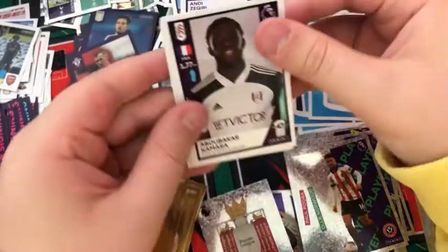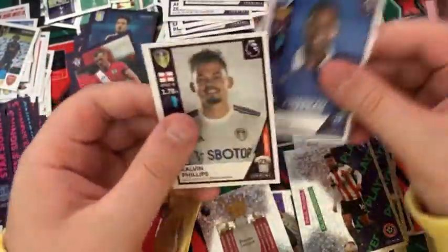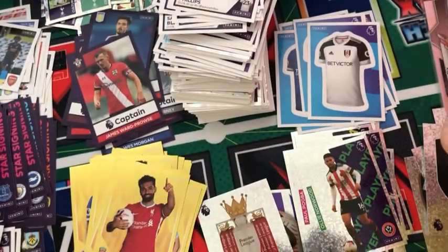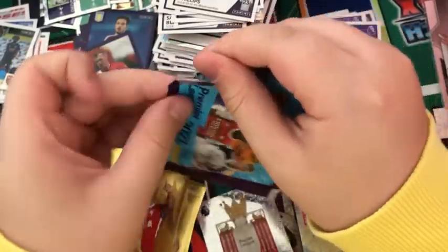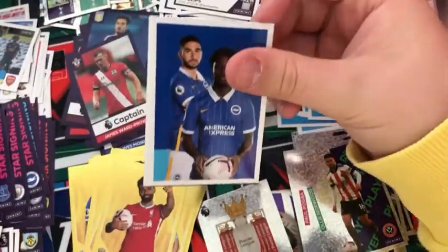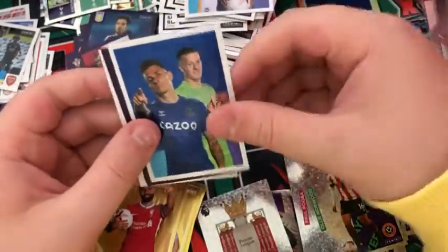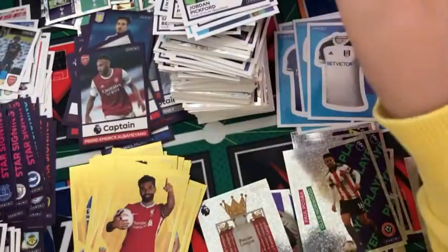Into the next pack: a Kamara, Under, Cresswell, Izquierdo, and a Kalvin Phillips — apparently that's the rarer sticker to get, so that's nice. Into the next pack: a Brighton content sticker, the Everton content sticker, Captain Pierre-Emerick Aubameyang, Balbuena, and Jordan Pickford.